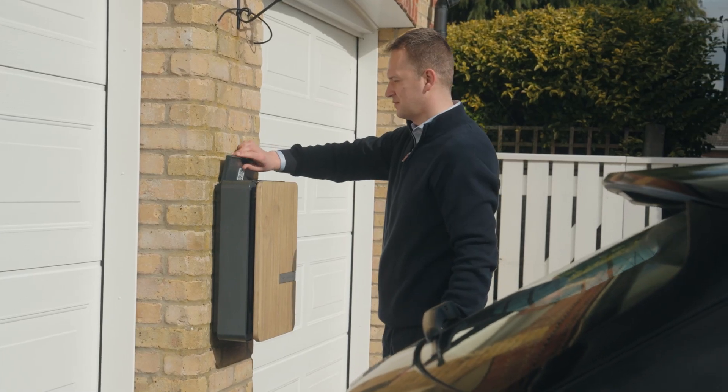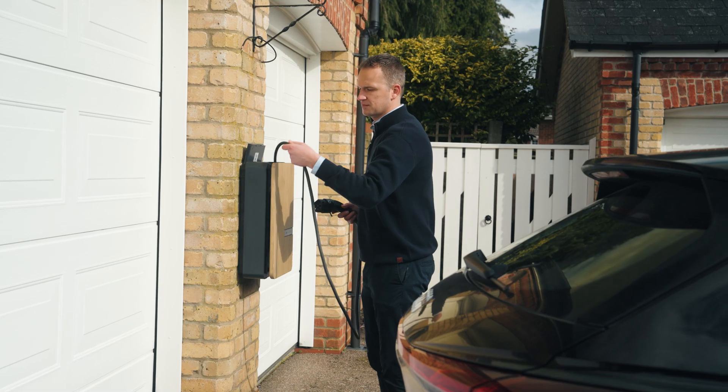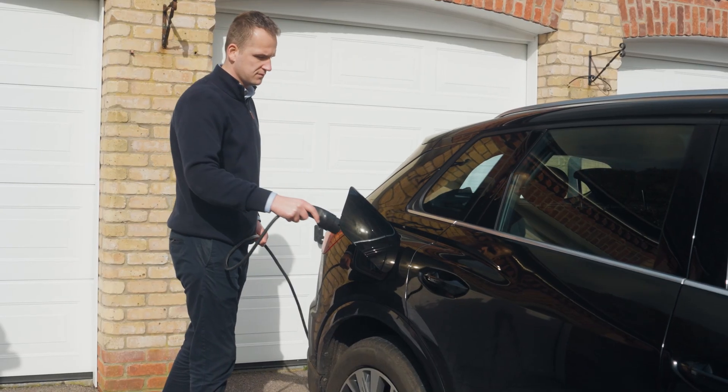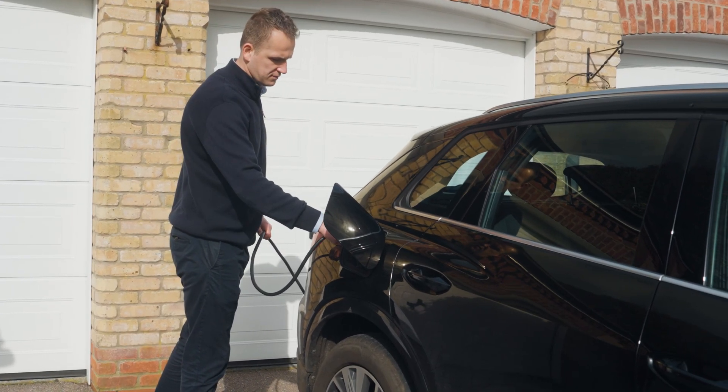The Anderson app is simple to use, intuitive to set up, and provides you all the information you need to operate the A2 charger using solar and low cost nighttime tariffs. It makes charging your car at home easy and is a great addition to the beautiful styling of the Anderson A2 Chargepoint.